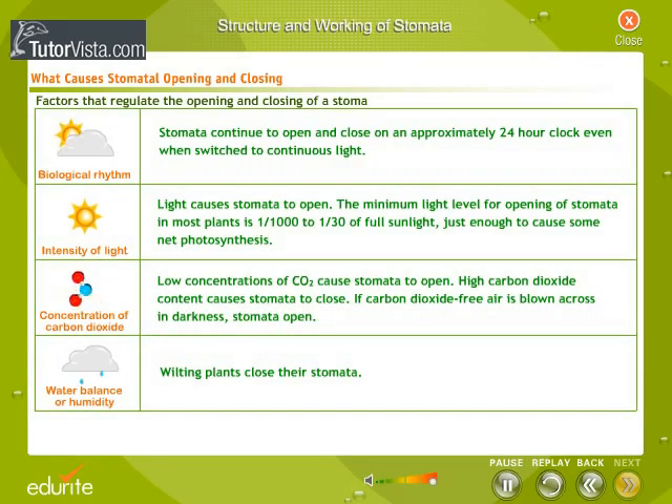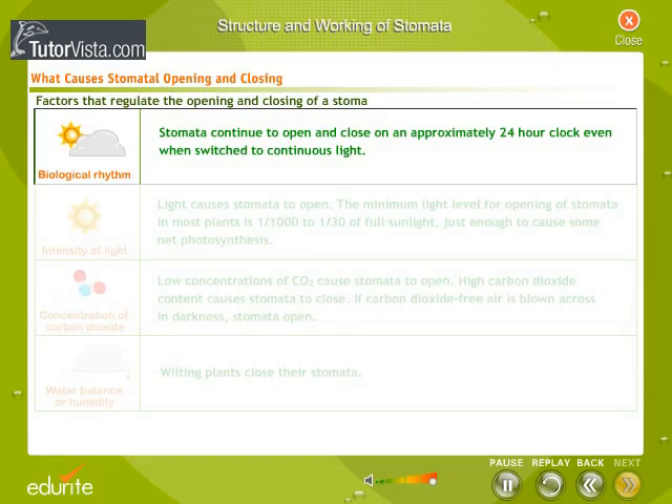Thus, the guard cells play an important role in photosynthesis. The factors that regulate the opening and closing of a stoma are listed here. Biological rhythm: stomata continue to open and close on an approximately 24-hour clock even when switched to continuous light.